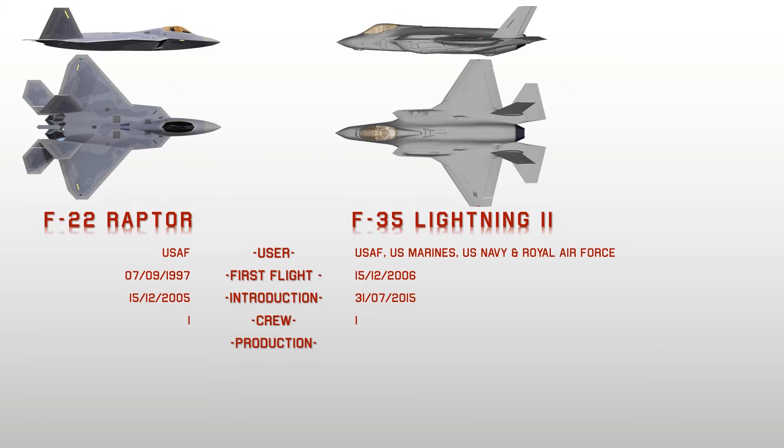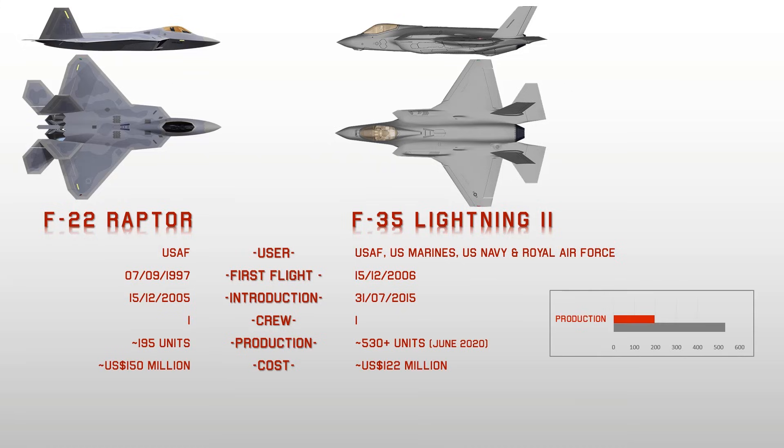The F-35 Lightning II is the only international 5th generation multirole fighter plane in the world. Its extreme agility and stealth features, along with an integrated sensor package and modern weaponry, provide the F-35 with a tactical edge over all other fighter aircraft.